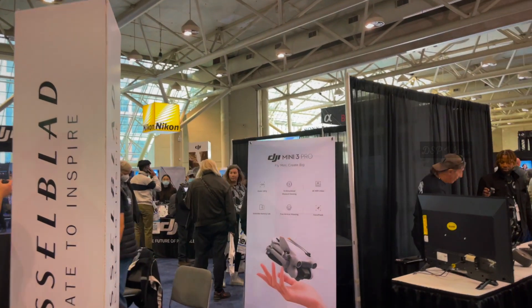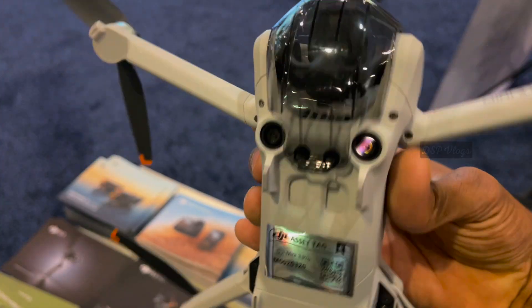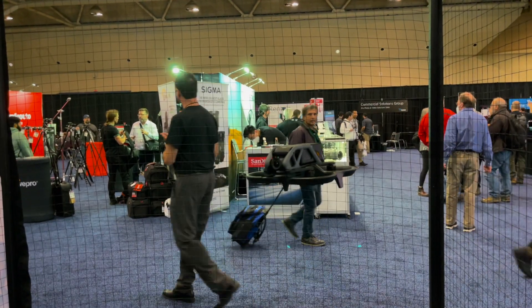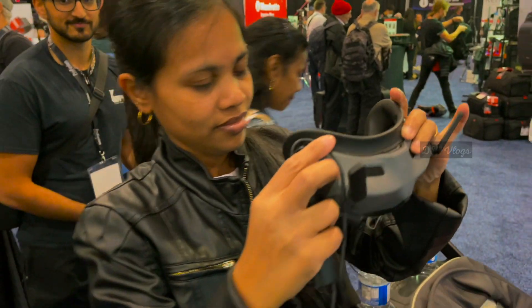DJI! DJI Mini 3 Pro, Mavic 3, and Avata are on display. Avata is on the gauge, and DJI goggles are on the drive. The camera is on display.